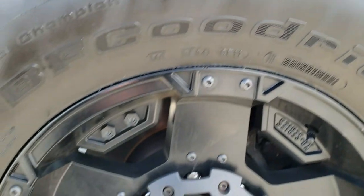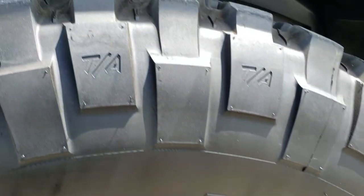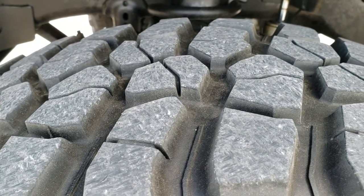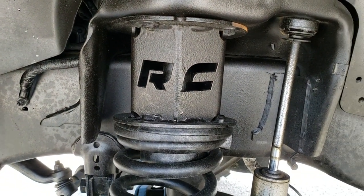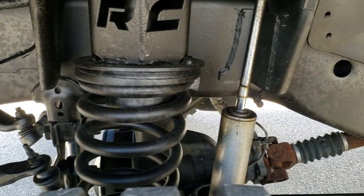Comes with painted alloy rims. BF Goodrich mud terrain tires — these are 37 by 12 and a half R18 LTs — and they have probably about 60 to 70% of the tread left. It has a rough country suspension lift, looks like probably a 5 to 6 inch lift on here.